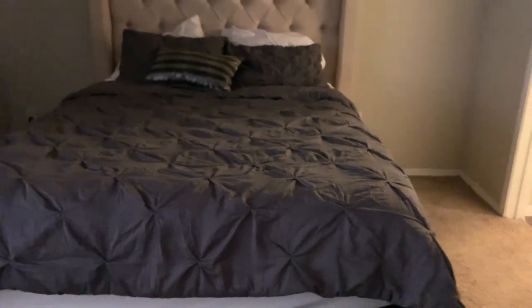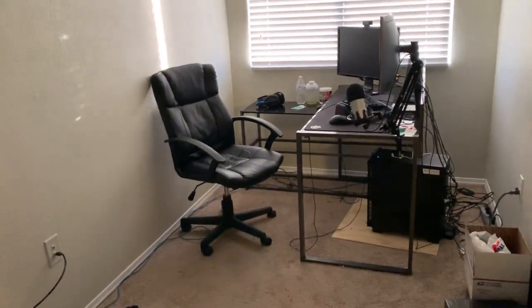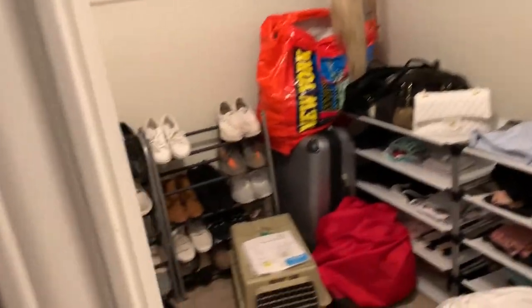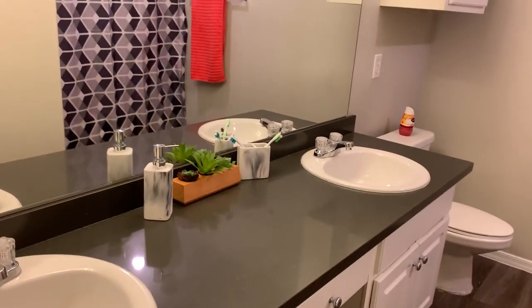Over here is our bedroom. We still haven't decorated this too much — all we really have is this big bed. We need a nightstand and a dresser. Over there is Chris's setup. Over here is our closet where we have our clothes — it's a little bit dirty. Shoe rack and all that stuff. And then over here is our bathroom — very simple. We need some more decorations in here. Two sinks — nothing really too special.